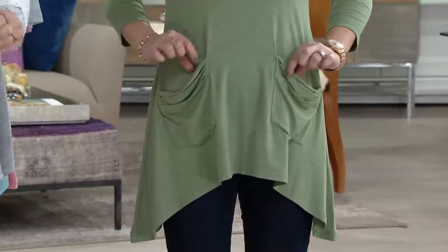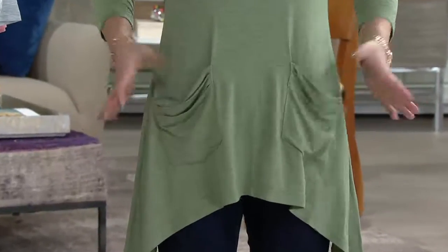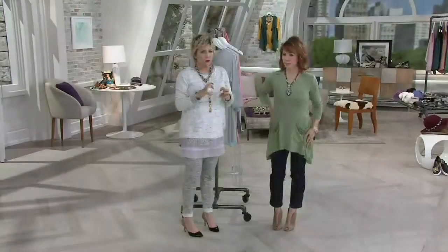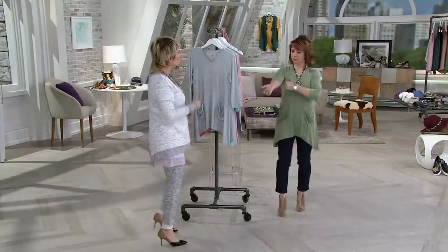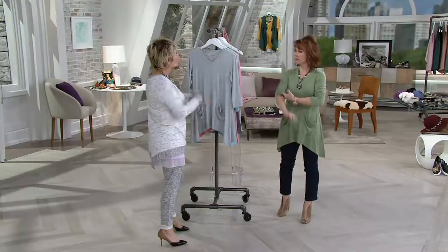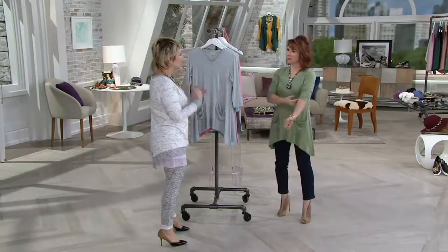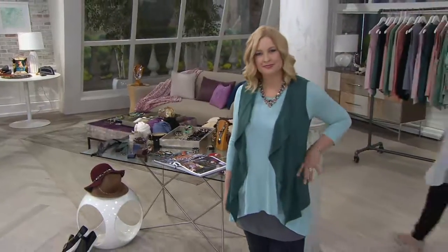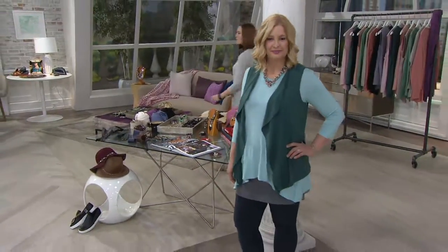And look at the pockets — the folding and the details right here and how that just lays on the body. It's awesome. The pocket brings it to a completely different level. It's a great t-shirt, but with that pocket it gives it so much style — and so much function. I cannot live without a pocket.